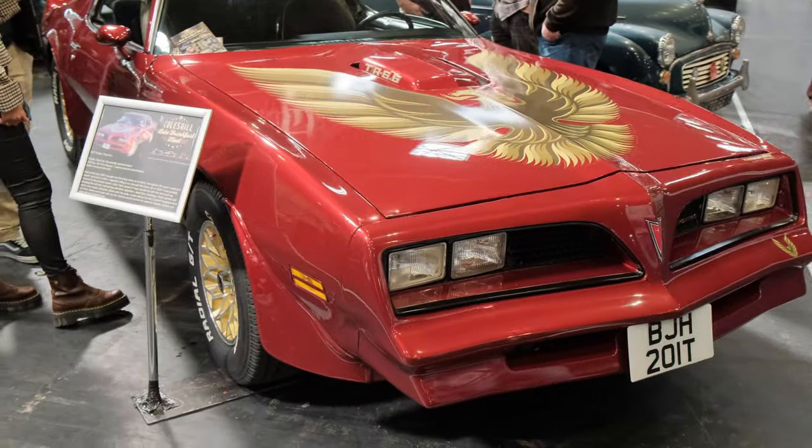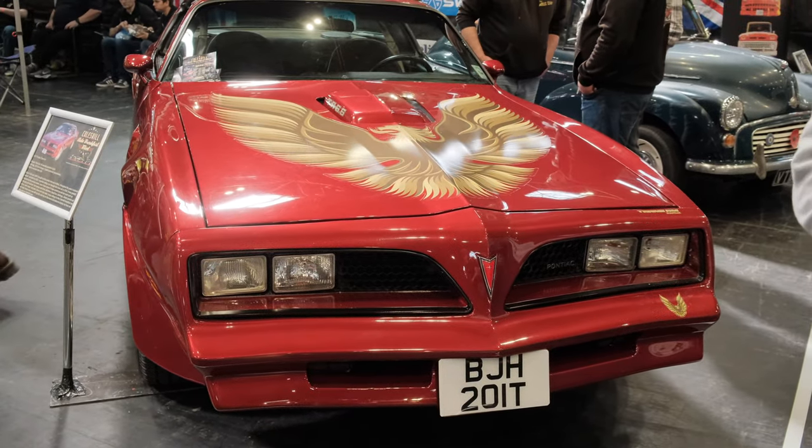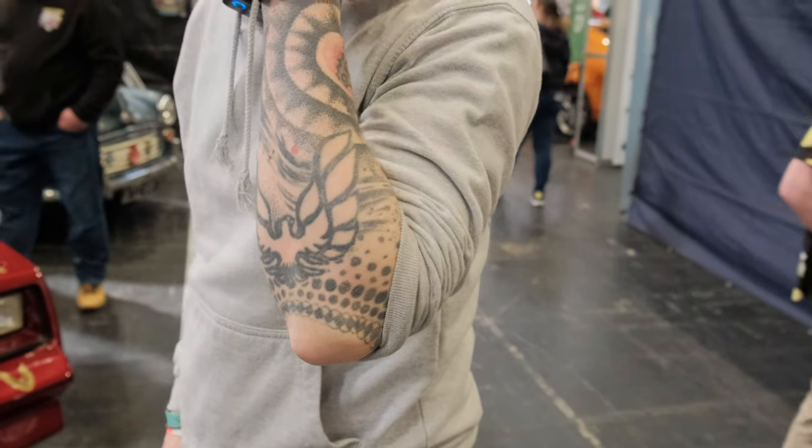Do you know what's funny about the bonnet of that? I really liked them as a kid.